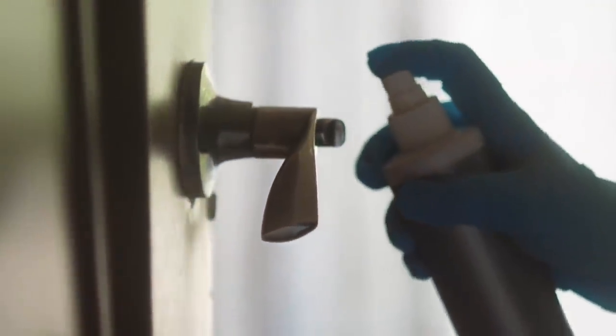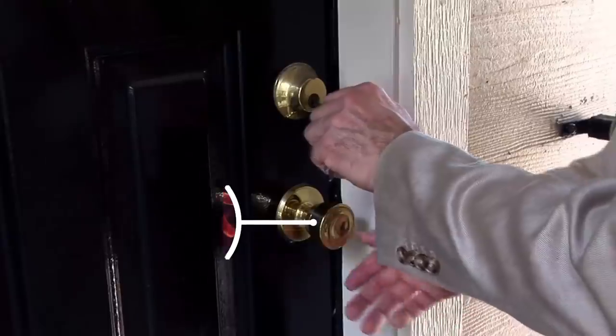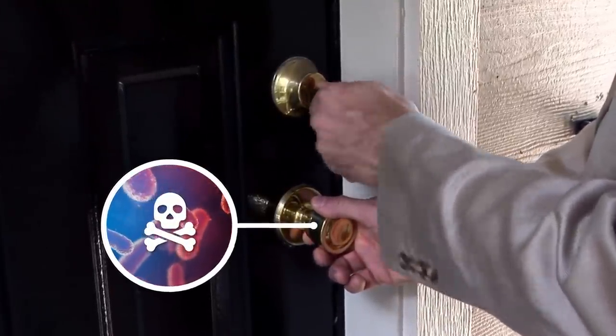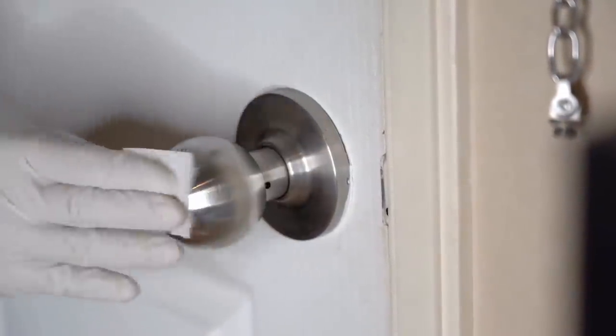Have you ever asked yourself why doorknobs are made of brass or positioned across from each other at an angular elbow? These are actually meant to prevent the spread of diseases by reducing transmission of bacteria. Antibiotic solutions that can kill disease-causing bacteria can conveniently be applied on metallic doorknobs, so modern doorknobs play an important role in preventing transmissible diseases.